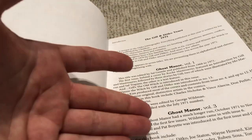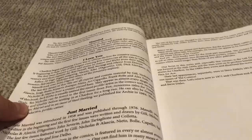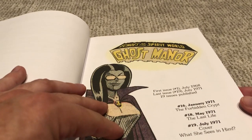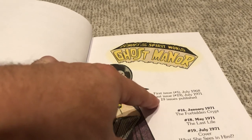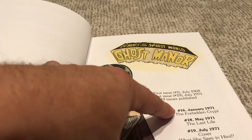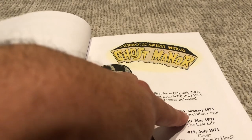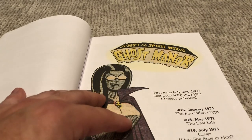The series included are Ghost Manor, Ghost Manor Volume 3 — I guess they renumbered and restarted things — Ghostly Tales, Haunted, I Love You, Just Married, and The Many Ghosts of Dr. Graves. Each one is broken up by which series he was writing for, and there's a nice list of every issue ever published. Each story notes what issue it was in — for example, The Forbidden Crypt was in issue number 16, January 1971. All the covers Ditko did for Charlton, whether related to one of his stories or not, are included here. Pretty cool.